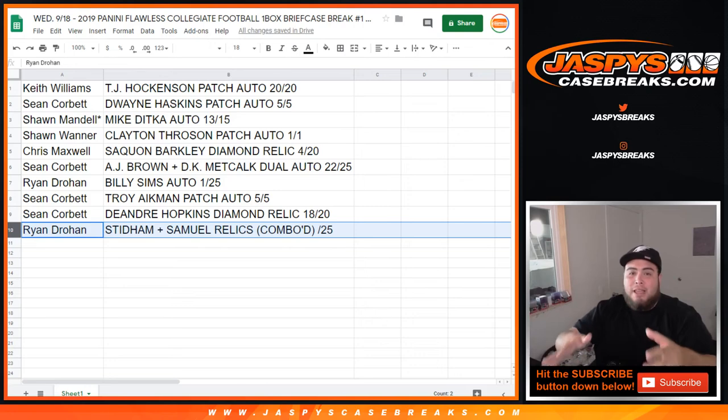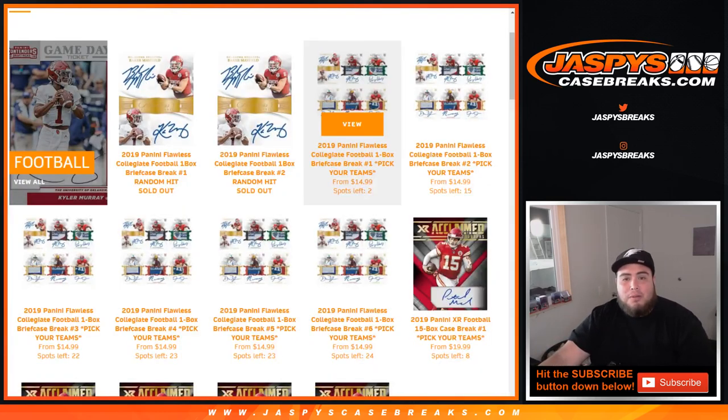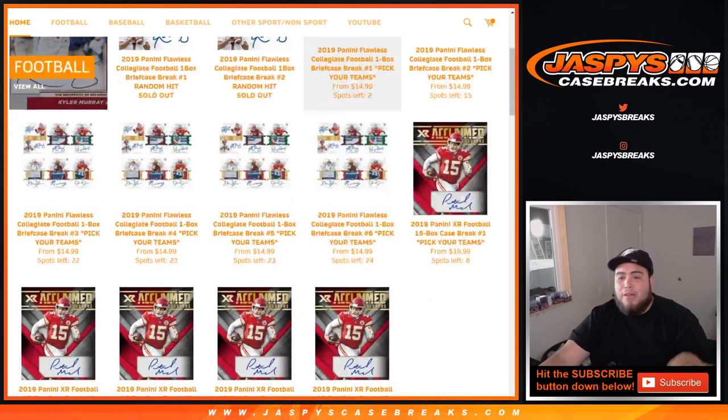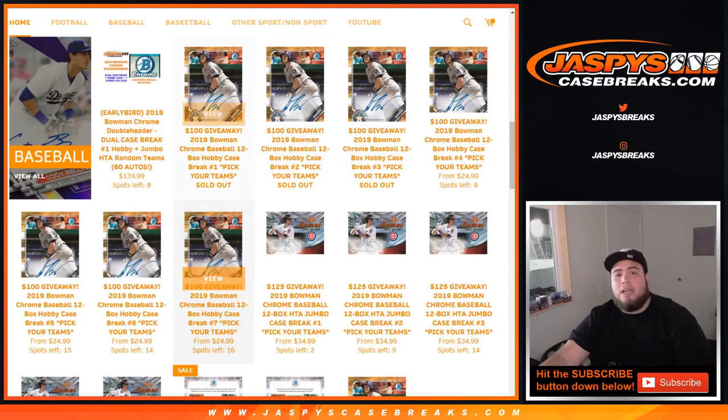Going forward in these random hit breaks, we'll combo the two relics that usually are in the case, if that's the case where we have an extra hit. This was Flawless Collegiate Football, one box briefcase, number one random hit. Number two is sold out — Steel Curtain sold it out, but I'm going to save it until he comes in and wants to break it live. We do have the Picker Team version on the website, which I believe has two left. We can break that right now. JazzBeastCaseBreaks.com — we have XR Football down to eight and Bowman Chrome still at nine. Coming up next is some personal boxes, guys. Appreciate it.